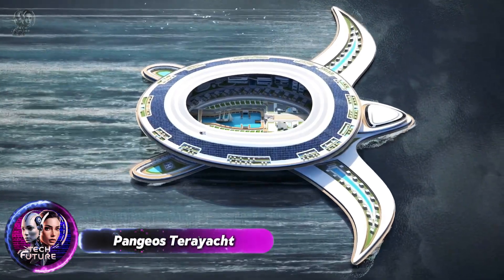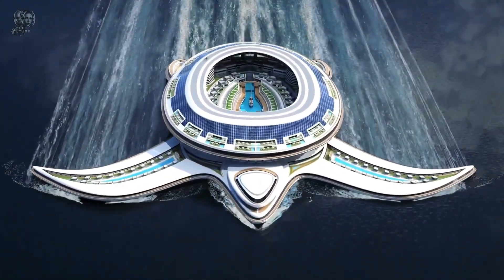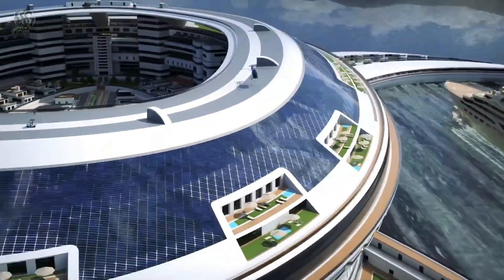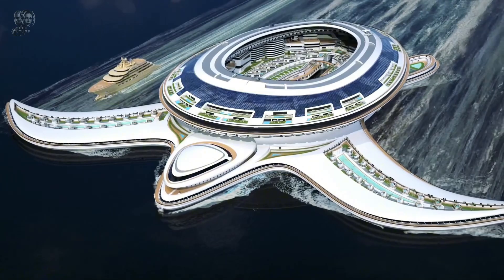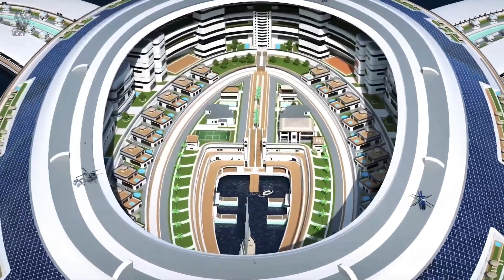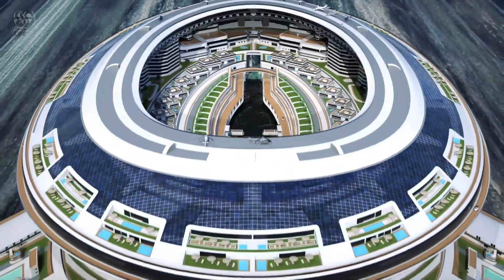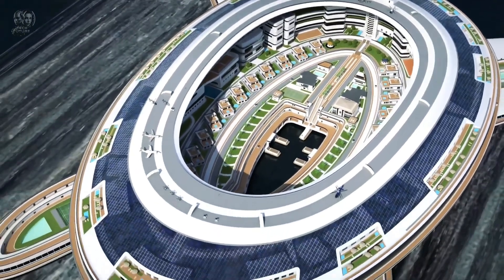Lazzarini Design Studio has conceived the Pangeos Terrarchy as the largest floating metropolis in the world. This turtle-shaped structure is anticipated to measure 550 meters in length and 610 meters in width, making it twice the size of the Roman Colosseum. It will feature various lodging options, including palaces, mansions and super villas, accommodating up to 60,000 people.